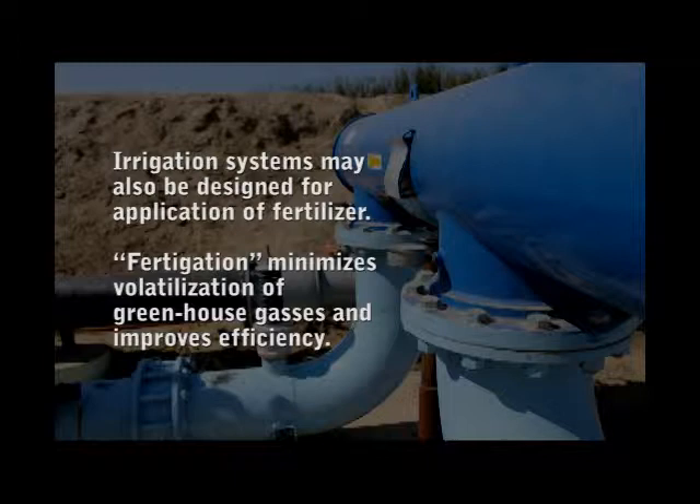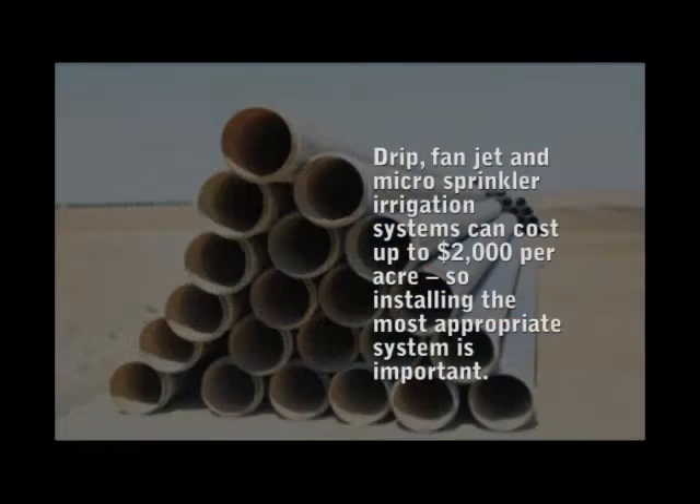Irrigation systems may also be designed for application of fertilizer. Fertigation minimizes volatilization of greenhouse gases and improves efficiency. Drip, fan jet, and microsprinkler irrigation systems can cost up to $2,000 per acre, so installing the most appropriate system is important.